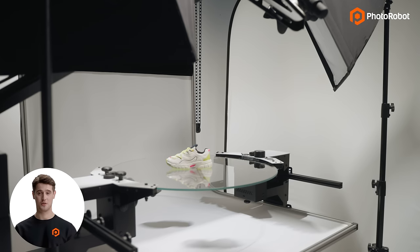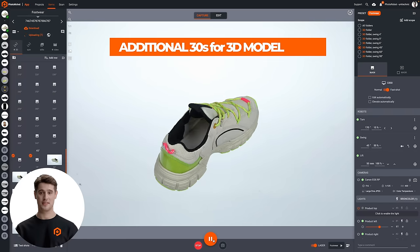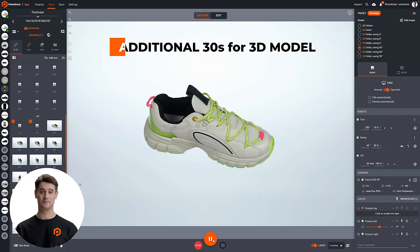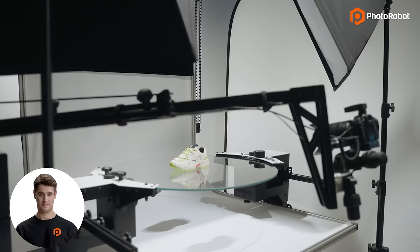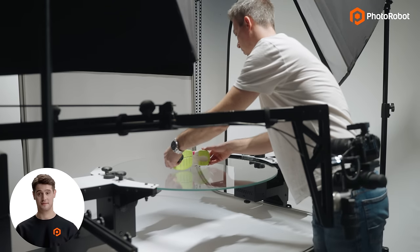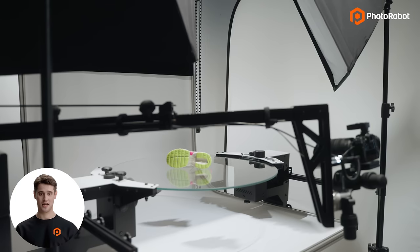Meanwhile, the system continues shooting without interruption, allowing us to capture an additional 72 frames in 30 seconds to generate a 3D model. This means that in 90 seconds we have the hero image, multiple marketing angles, our detailed shots, and a 360 spin — all ready for immediate publishing online while a 3D model is being processed at the same time.